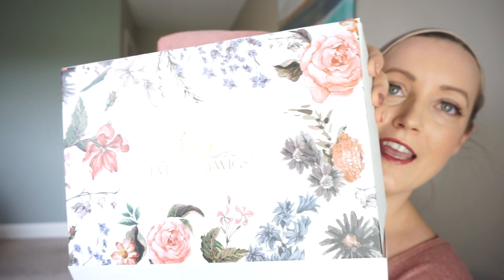Here is the super cute box it came in — love the floral print. It came with a brush as well. I haven't brushed it out yet because I'm worried the curls might get too big, so I'm trying to just use my fingers, but it's really nice that it came with that. It also came with a wig cap.